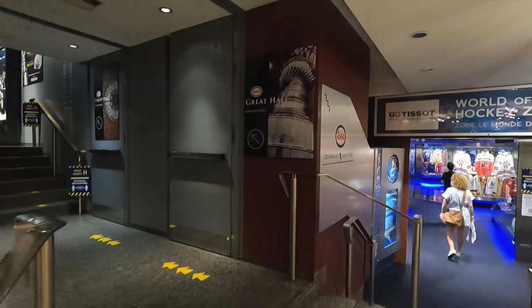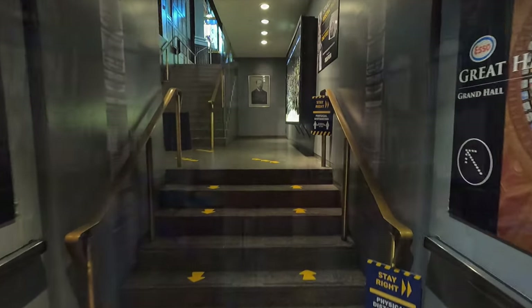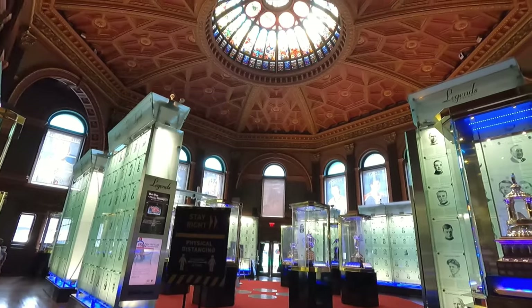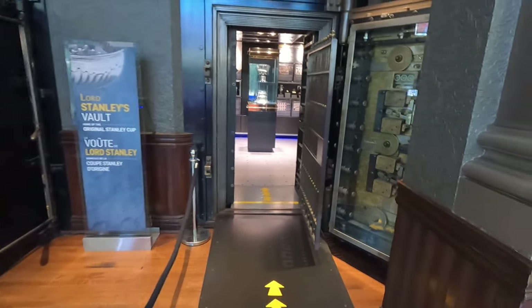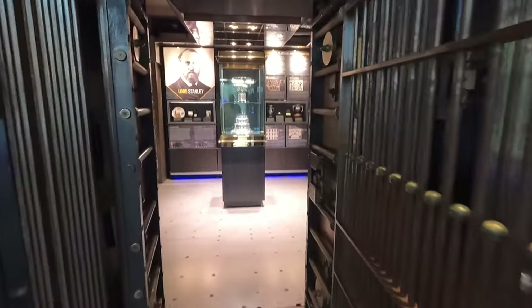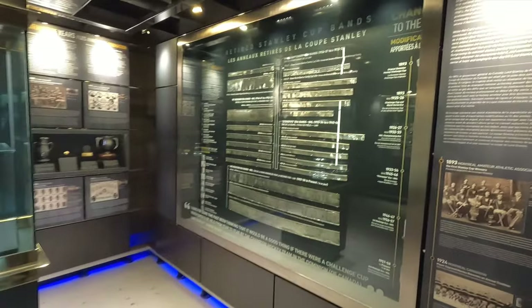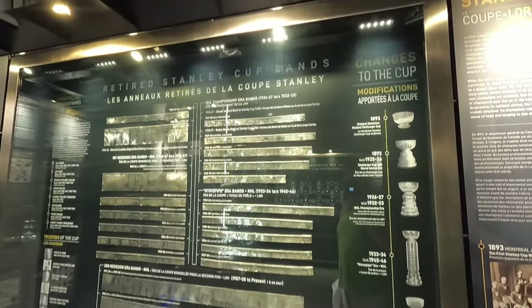And of course you've got Dominik Hasek, CCCP jerseys — it's amazing. And of course the golden goal that Sidney Crosby scored in 2010 at the Winter Olympics in Vancouver — they've got the stick, they've got the puck here. Now we're going to head on up to the Great Hall, that's the building we saw at the very beginning before we came in. This is where they store all the trophies and of course the Stanley Cup — what a beautiful historic building here in Toronto.